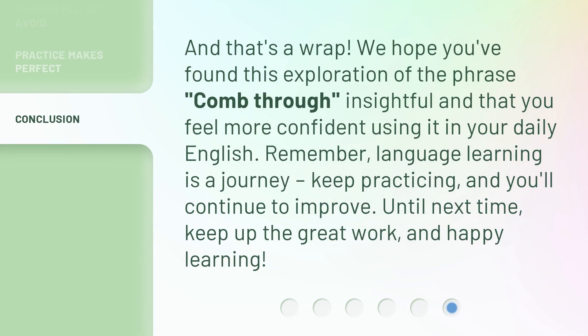And that's a wrap. We hope you found this exploration of the phrase 'comb through' insightful, and that you feel more confident using it in your daily English. Remember, language learning is a journey. Keep practicing, and you'll continue to improve. Until next time, keep up the great work, and happy learning!